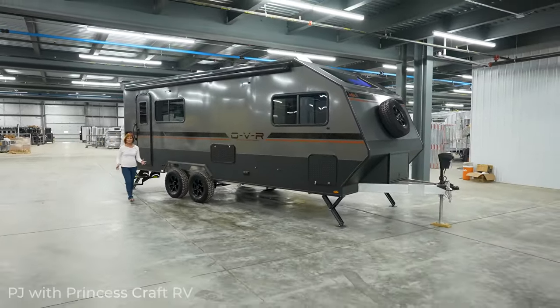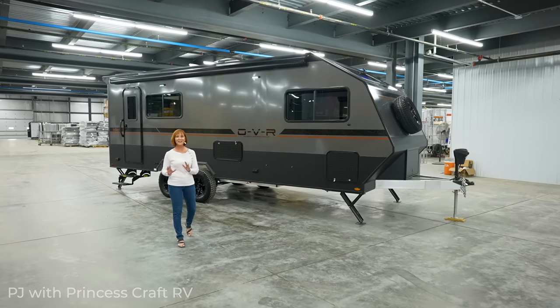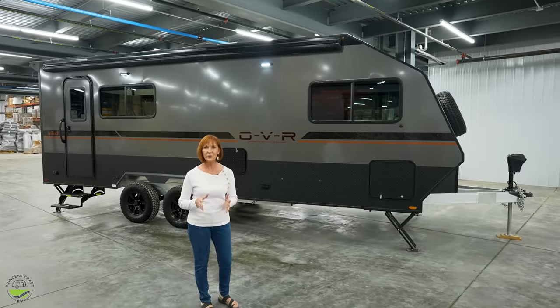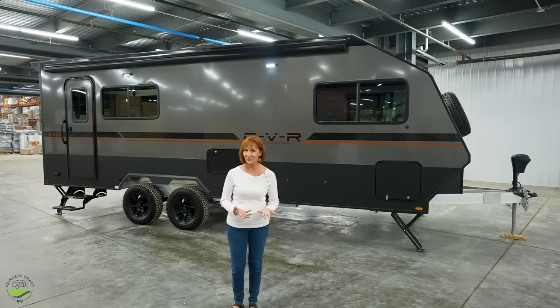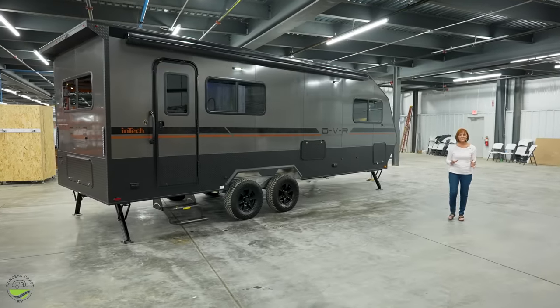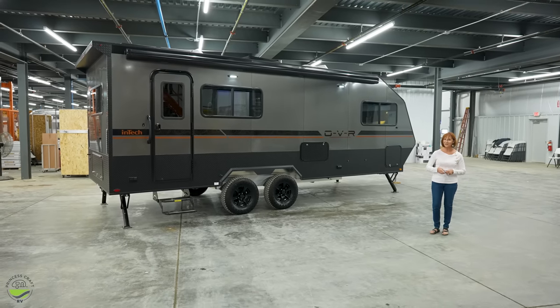Hello everyone, I'm PJ from Princess Craft RV in Round Rock, Texas. Today I'm excited to show you the Navigate trailer by Intech. This is part of their new OVR line — it has an aluminum welded cage frame and all the modern styling we've seen in their other products. This one really stands out because it has a walk-around bed, tons of storage, and a nice spacious dry bath. This trailer is 27 feet 5 inches long, it weighs 6,000 pounds, and it is ready for your next adventure.